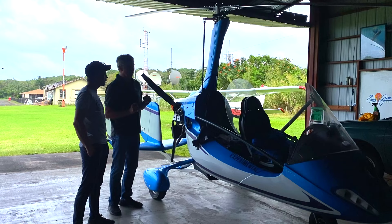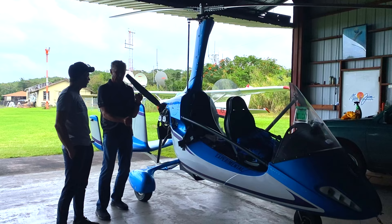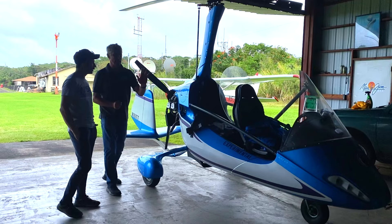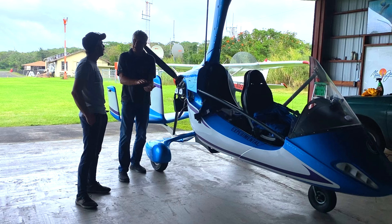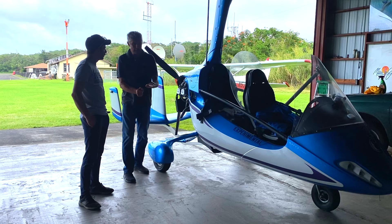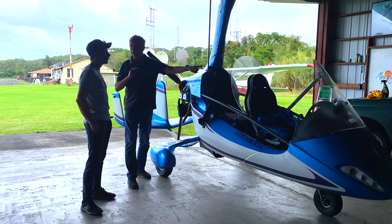You press that little auto rotation button and then you get those rotor blades spinning up while you're sitting on the ground. You get it spinning up to about 200 RPMs. Once you get to 220 RPMs, you pull that stick back. Then you give it power with the push engine. That push engine pushes you forward, creating a lot of airspeed, and that airspeed drives the rotor blades up to 300.